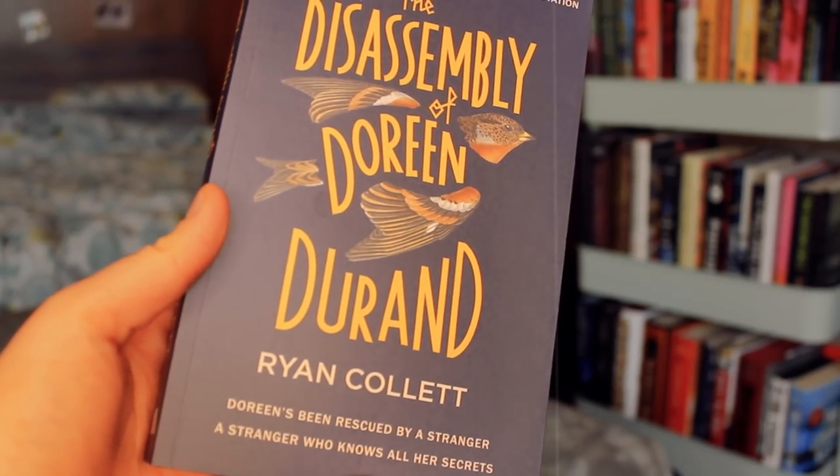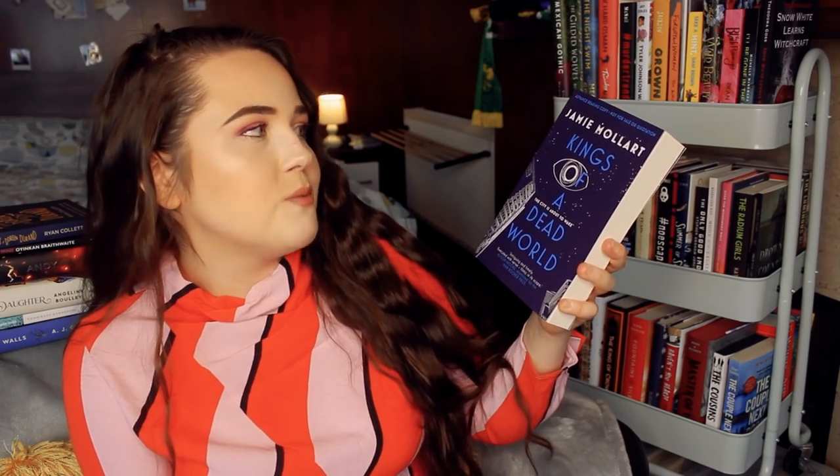Then Sandstone Press got in touch and asked if I wanted to receive two of their books. The first is The Disassembly of Doreen Duran by Ryan Collett. This book is basically about a woman who witnesses some kind of horrific accident, and a police officer wants to know what she saw. She refuses and runs, and this police officer is chasing after her. It's apparently just a really bizarre, very strange situation. It'll be out by the time this video is up. Then I also received Kings of a Dead World by Jamie Mollett — a futuristic society where Earth's resources are dwindling. There's something called The Sleep, which puts people into hibernation to control resources, and there's going to be some kind of protest and dissatisfaction with what's going on. It sounds super interesting.